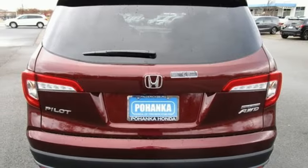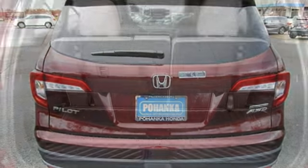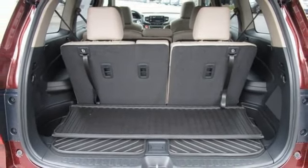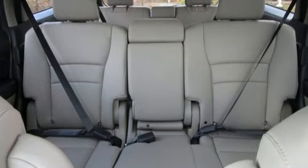Dual zone climate control, inductive device charging, external memory control, hands-free liftgate, four-wheel drive and automatic transmission.